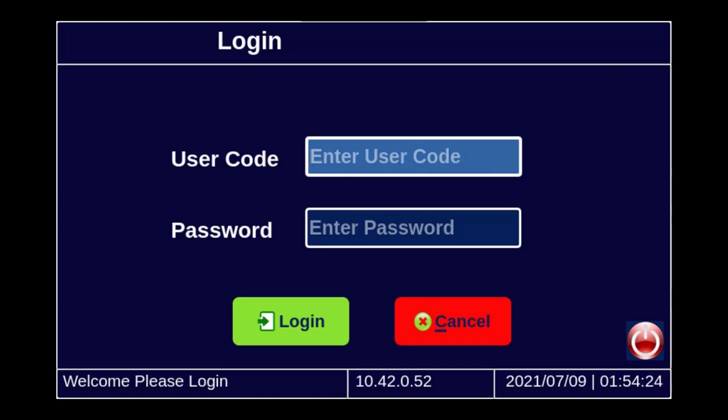This is 21 CFR Part 11 compliant, so I am going to demonstrate the 21 CFR compliance related features of this controller. As I power on the unit, the unit is now asking me for login credentials.